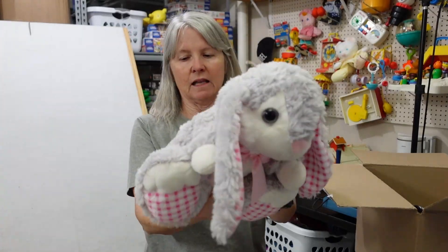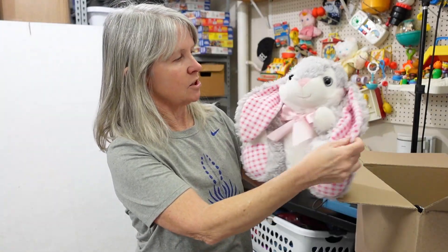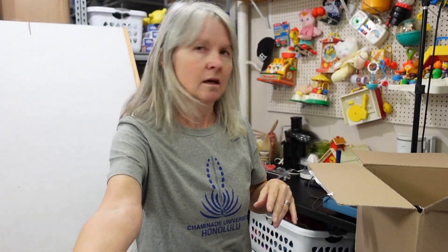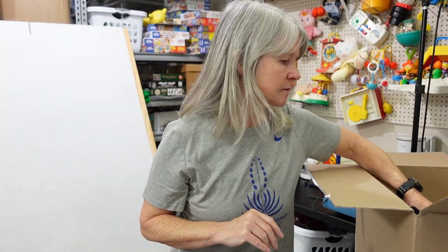Another one — you know me, I love my rabbits. This is Kelly Toy. Love that it has the plaid ears — just very cute. It says hippo baby. It's always like — maybe pillow pals, pillow pets, baby something. That's bugging me that I can't remember.